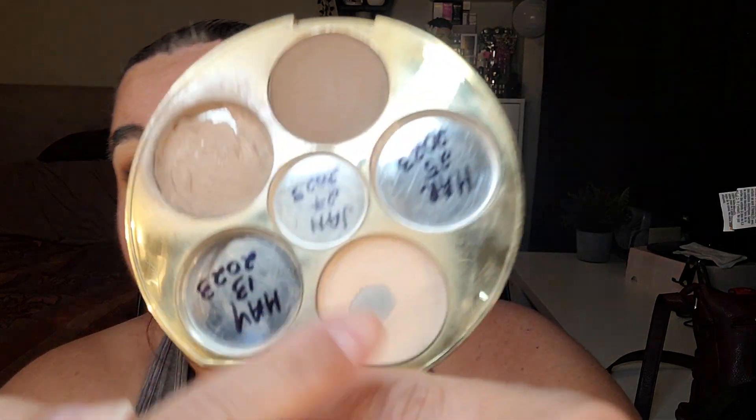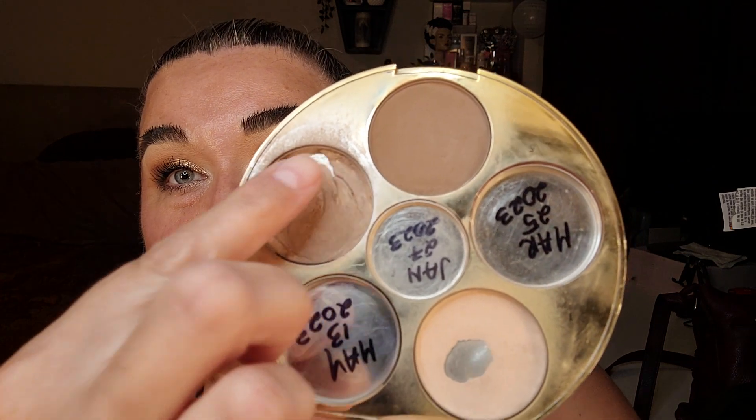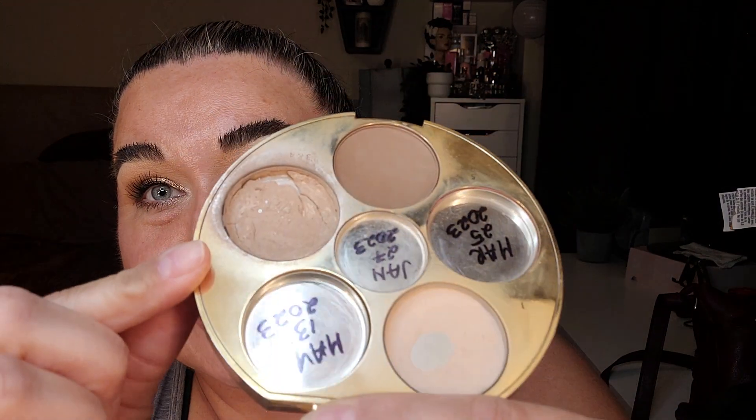I have used it a few times, which is why it looks like there's a lot of usage in here. I most definitely need to finish this contour powder — you can see I've gotten a lot of the product away and I'm starting to see little bubbles and pan showing in the bottom, so it is thinning out.